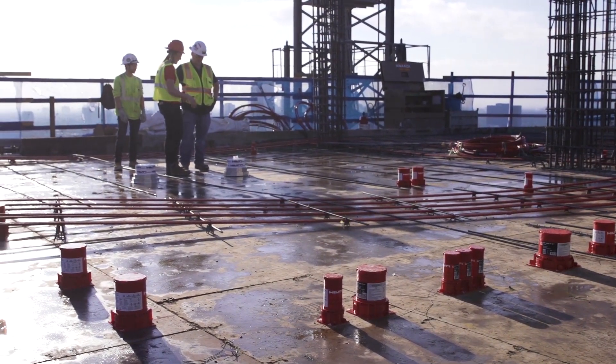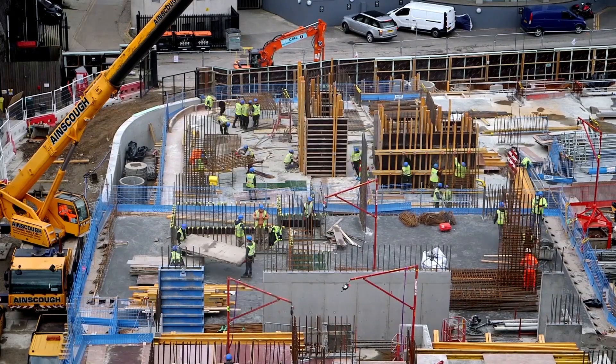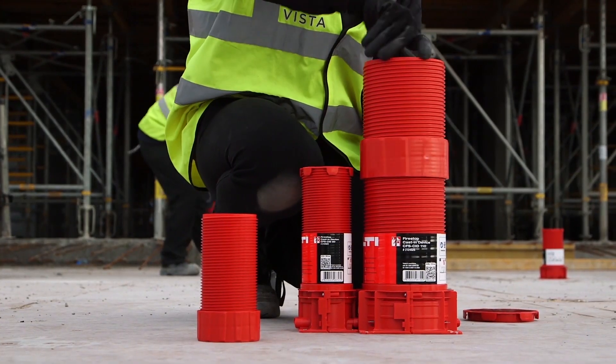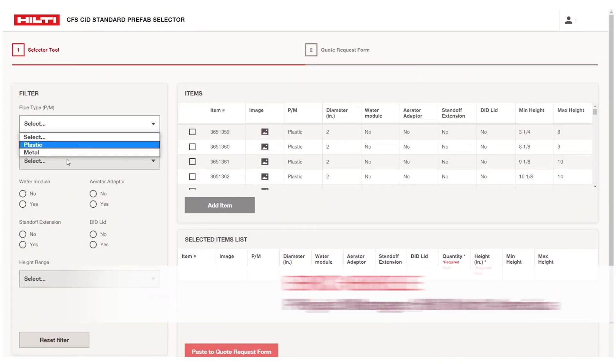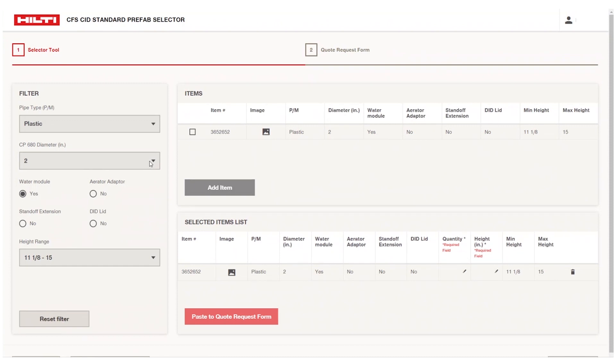This customized solution offers ready-to-use firestop sleeves for your projects. It helps decrease time spent in the shop and on-site cutting and assembling various parts. All you'll need to do is provide your Hilti representative with your project requirements, and we will take care of delivering the product ready-to-use straight to its final destination.